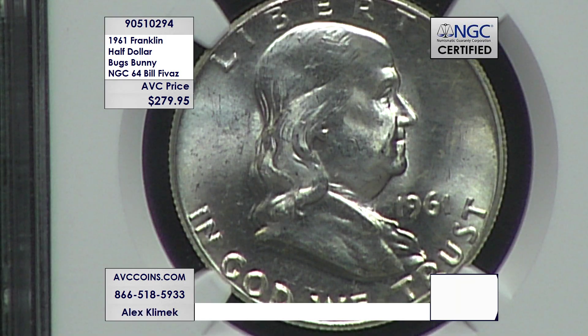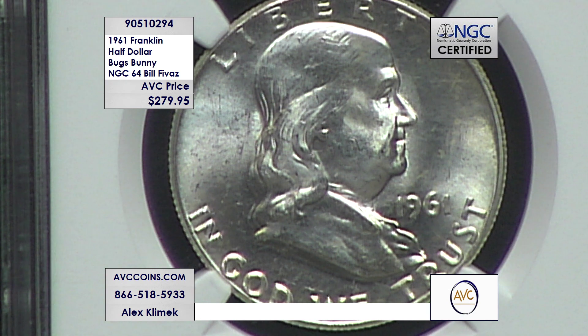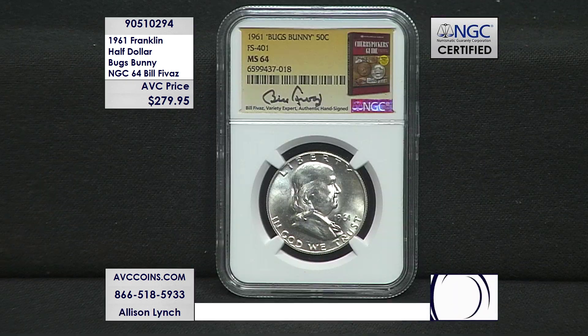NGC, PCGS, and all the certification services, for a fee, will put the actual name on it. The technical name is the FS401 — sounds kind of boring. Bugs Bunny sounds pretty cool, and that's the fun part about collecting. We get to name some of these. When you look at that graphic — and the graphic will come with the coin — you can see that difference.